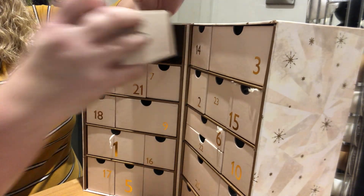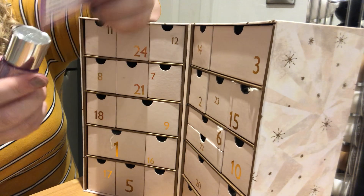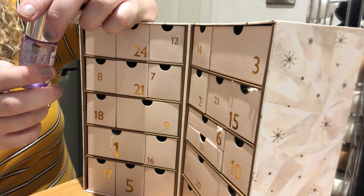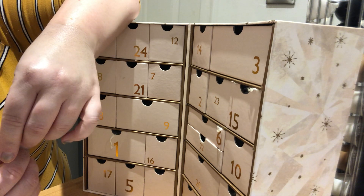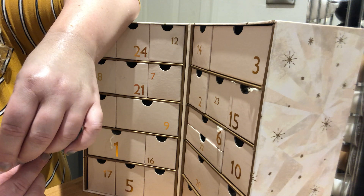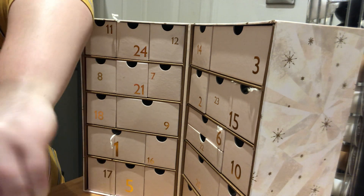Day number 12 is Clinique, and I love this product. It is the Take the Day Off Makeup Remover for Lids, Lashes and Lips — really good at taking off waterproof mascara. It also comes with a complimentary 50-minute healthy skin consultation and foundation fitting in store, available at John Lewis.